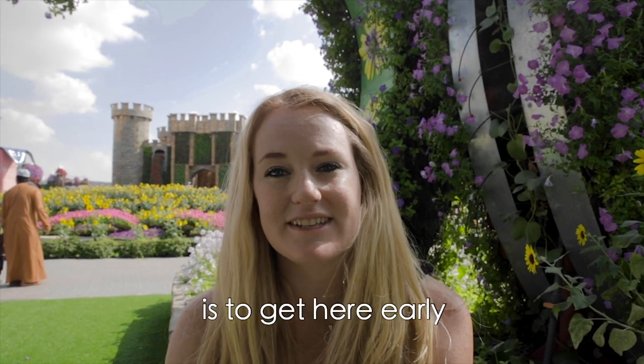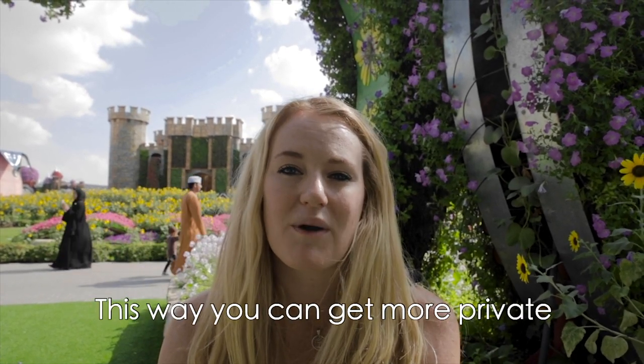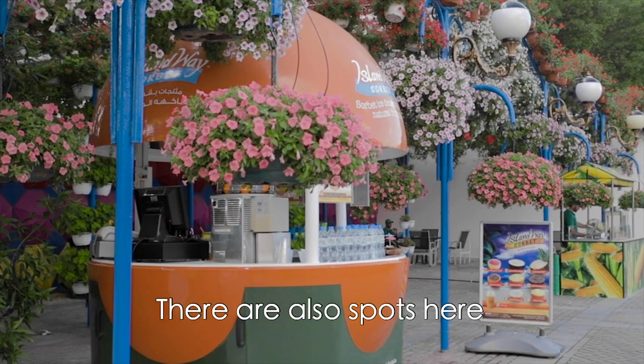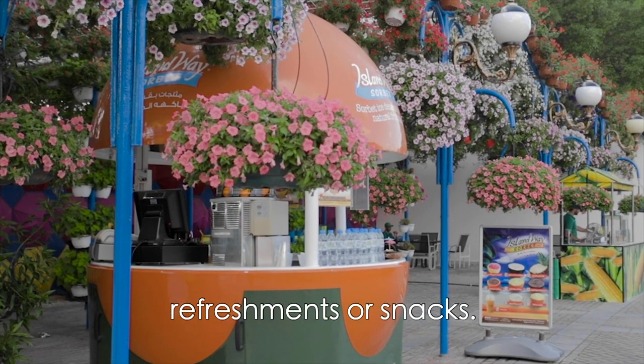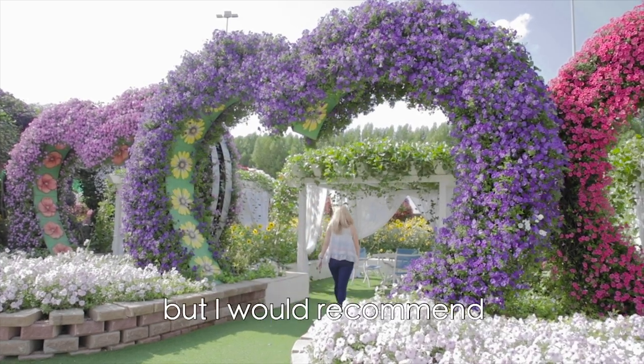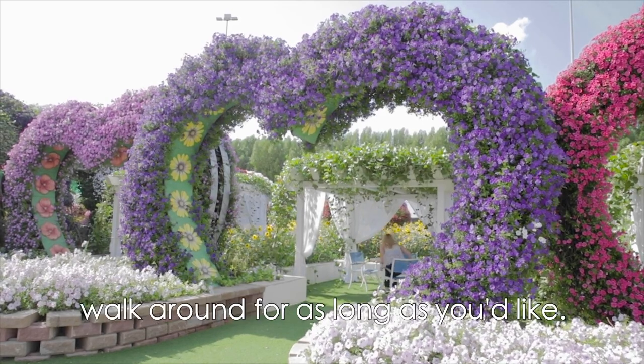My top tip for this one is to get here early when the gates open at 9am. This way you can get more private and exclusive photos with the best sculptures. There are also spots here where you can get some refreshments or snacks. There are some shaded areas to sit down and relax in, but I would recommend bringing a hat or some sun cream to make sure that you can walk around for as long as you like.